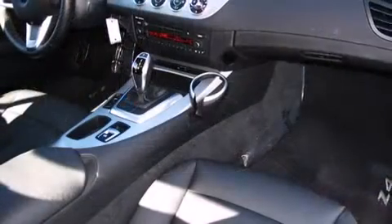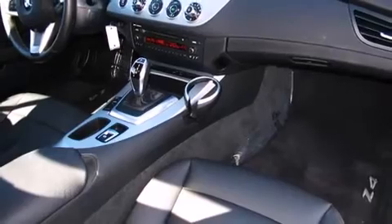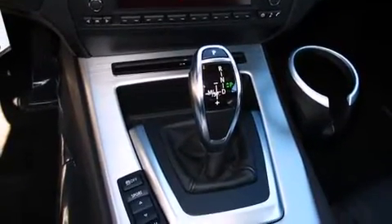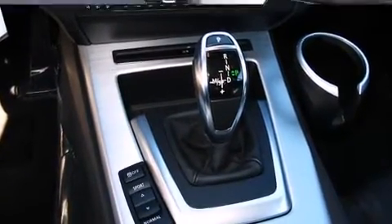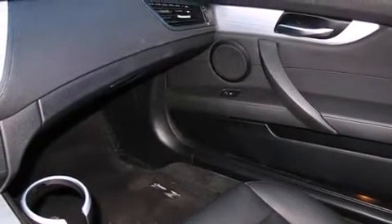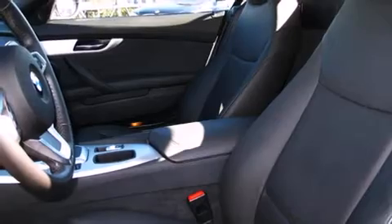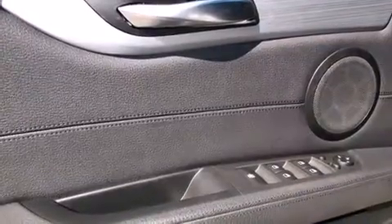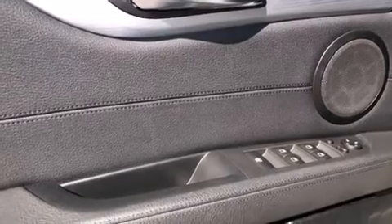Top features include a power convertible top, leather upholstery, power trunk closing assist, high-intensity discharge headlights, and air conditioning. Everything is where it ought to be, from the dashboard controls to the door locks and window controls. BMW also prioritized safety and security with features such as knee airbags, brake assist, a panic alarm, and four-wheel disc brakes with ABS.